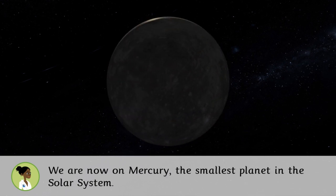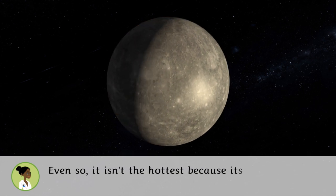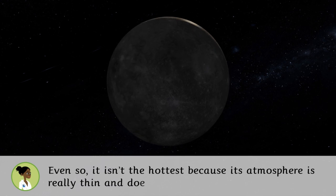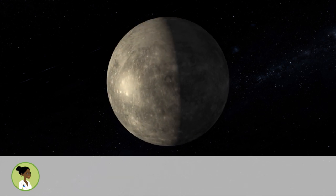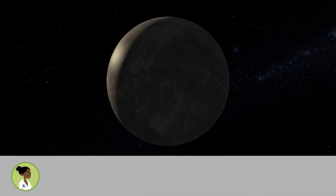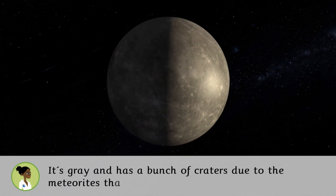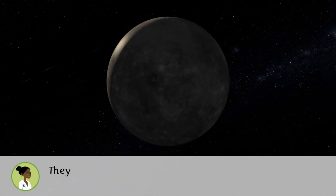Even so, Mercury isn't the hottest planet, because the atmosphere is really thin and doesn't trap the Sun's rays. There is even ice in some of the cold and dark areas where the rays don't reach. It is gray and has a bunch of craters due to the meteorites that hit it — be careful, they can hit you!